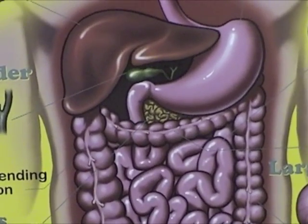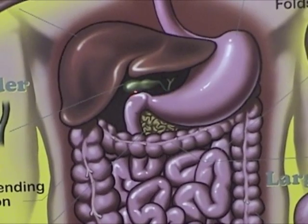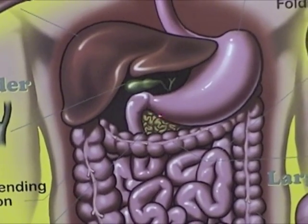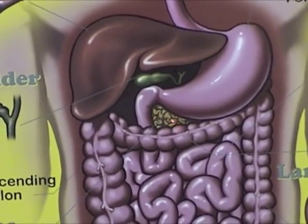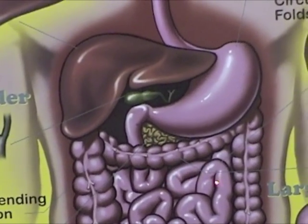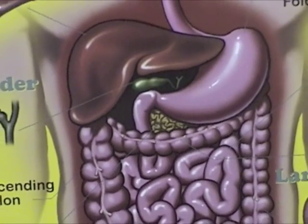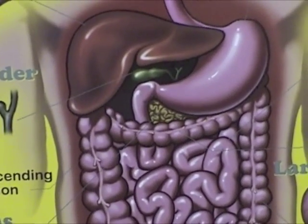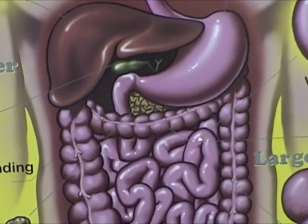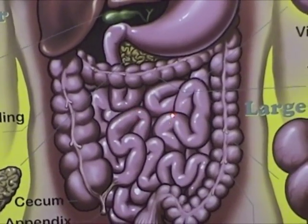Excess bile is stored in the gallbladder until our body needs it for additional fat digestion. Bile within the digestive juices is what ultimately gives our waste products or feces its brown color. The pancreas then secretes enzymes that buffer the acidity of the chyme mixture from the stomach. It also secretes amylases that complete the breakdown of carbohydrates into simple sugars that are absorbed through the walls of the intestines into the blood. It is also in the duodenum that the enzyme trypsin breaks down proteins into amino acids, where lipase and bile salts work to break down fats into fatty acids, and where nucleic acids are digested.